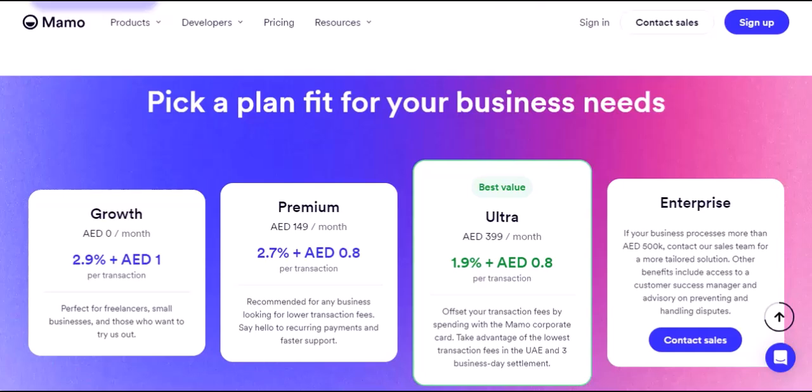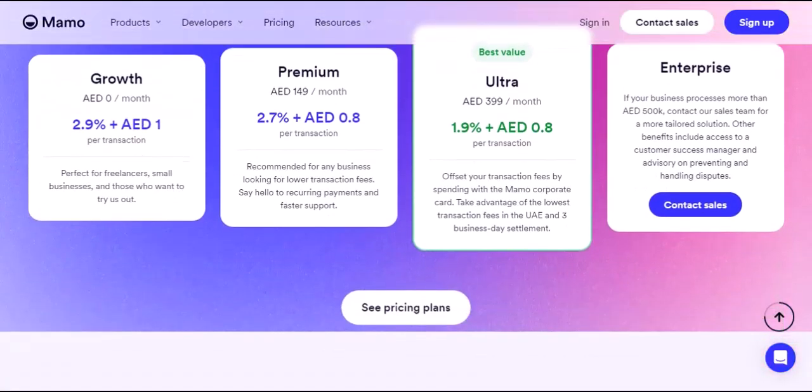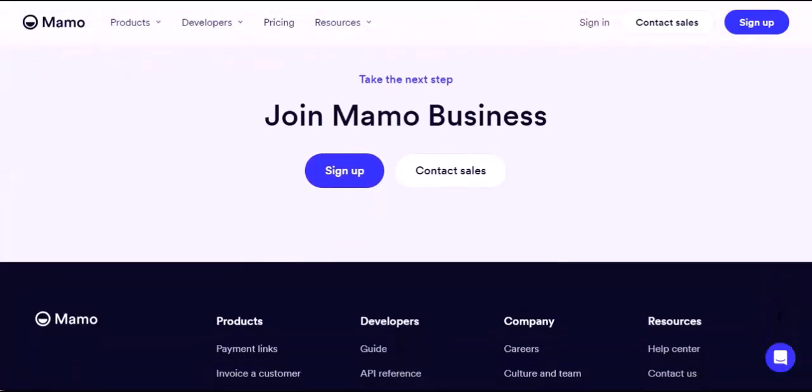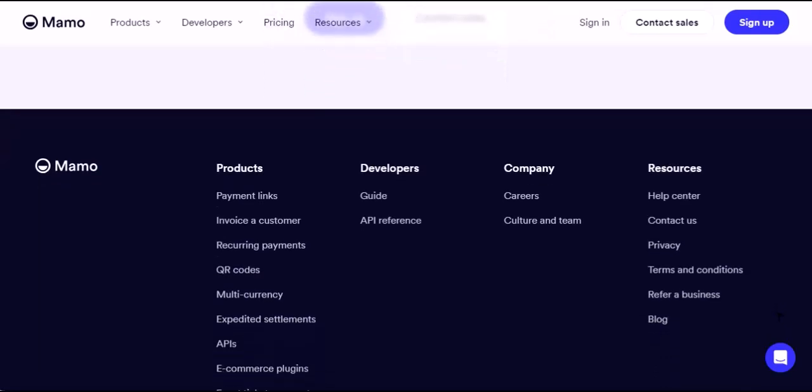Whether you're an individual looking for a convenient way to manage your money or a business owner seeking a streamlined financial management system, MamoPay offers a compelling solution. If you're based in the UAE and tired of outdated financial methods, MamoPay is definitely worth exploring. With its user-friendly interface, robust features, and competitive pricing, it has the potential to revolutionize the way you handle your finances. Thanks for watching and until next time.